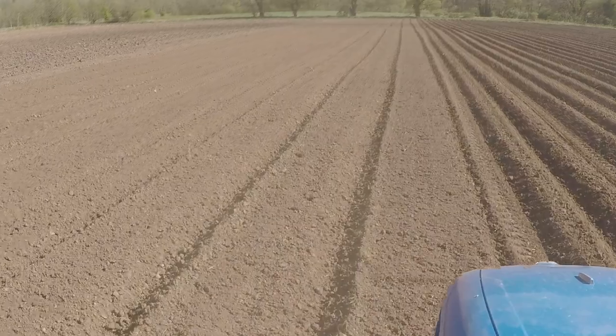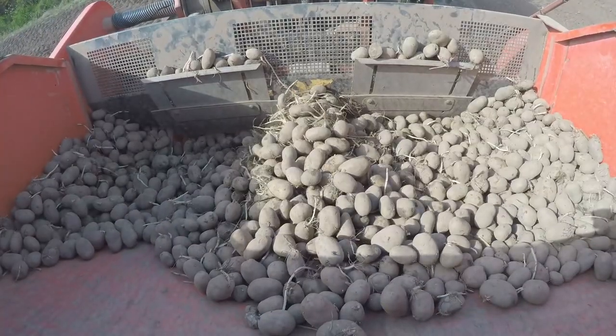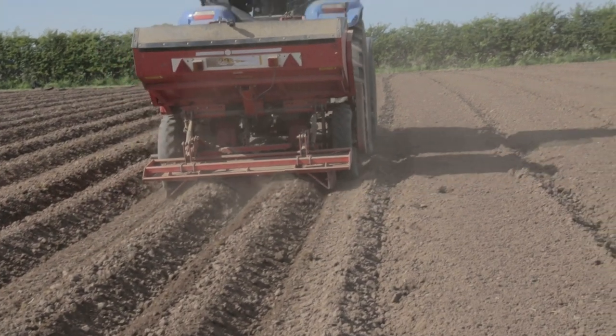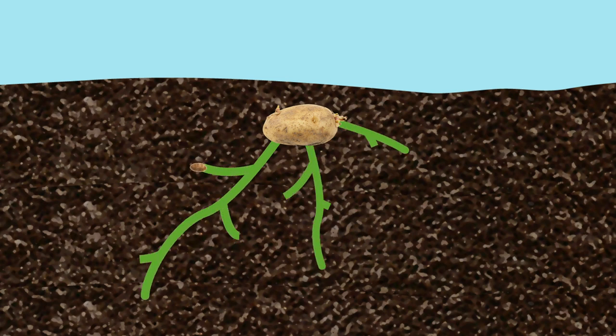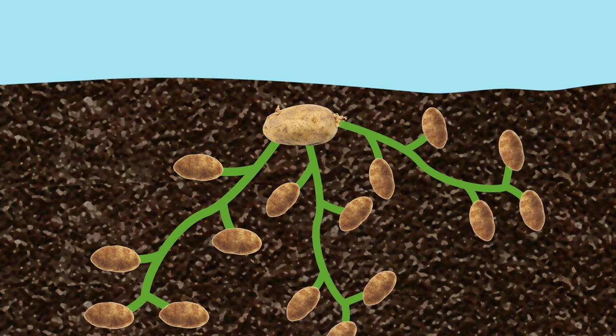Imagine doing all this planting by hand — it would take ages! But luckily, with the help of a tractor, you can plant a whole field in just two days. Deep under the ground, those little potatoes are busy spreading and growing into lots of new potatoes all throughout the year.